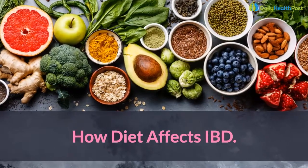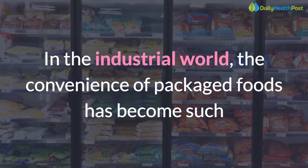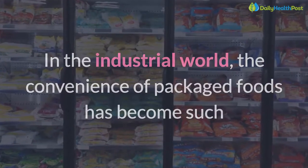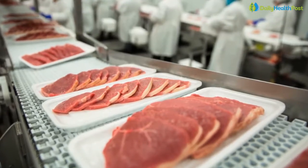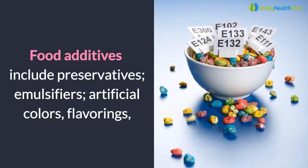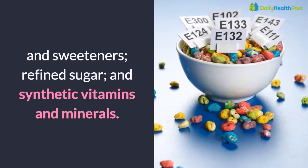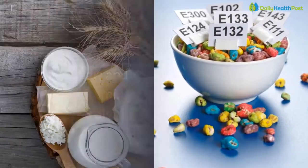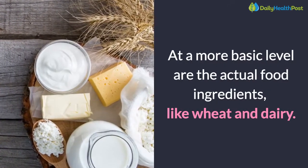How diet affects IBD: in the industrial world, the convenience of packaged foods has become such that we rely on them for the bulk of our diets. What's in these foods is a primary concern. Food additives include preservatives, emulsifiers, artificial colors, flavorings, and sweeteners, refined sugar, and synthetic vitamins and minerals. At a more basic level are the actual food ingredients, like wheat and dairy.